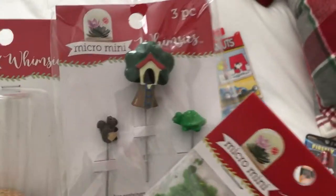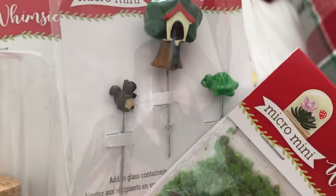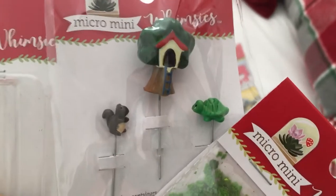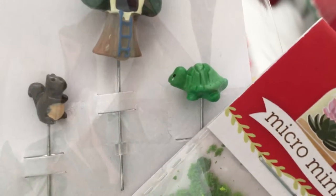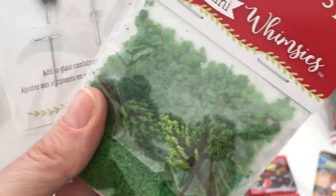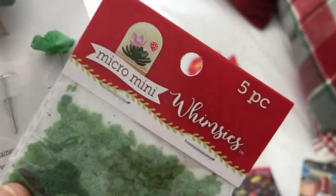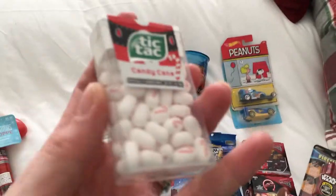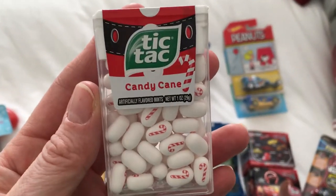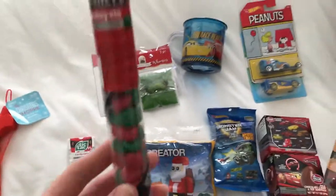He really liked these when we went in the store and I just said no, so he's going to get a surprise. There's a little turtle and a squirrel and you stick it into cork, then put grass and trees — it's a little miniature fairy garden type thing. This is candy cane Tic Tacs — I thought he would love these, he loves candy canes. I always get one of these.